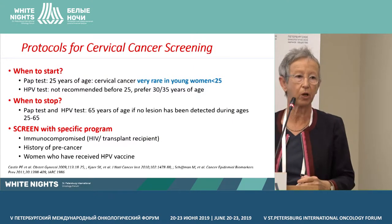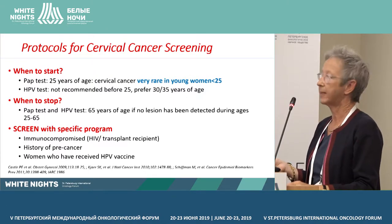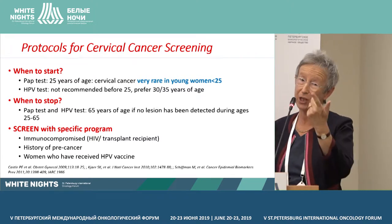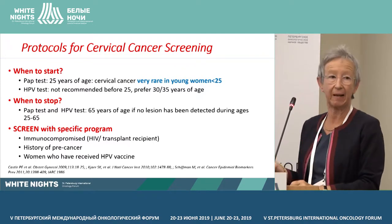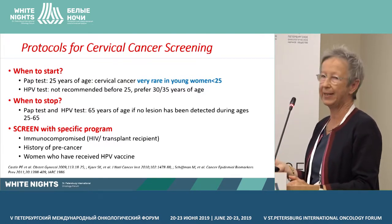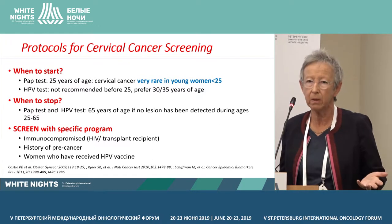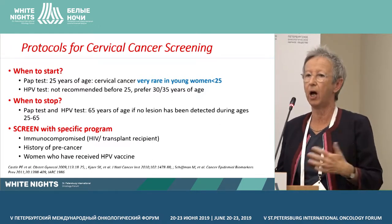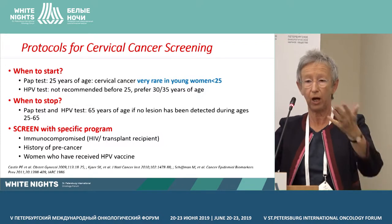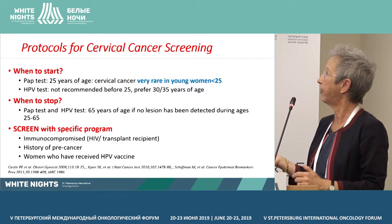What are the different protocols for cervical cancer screening? When to start? If you use the PAP test, everybody agrees now that you should start at 25 years of age, because cervical cancer is very rare in women younger than 25. HPV testing is not recommended before 25, because at this age all women are infected with HPV simply because they are sexually active. So the preferred age is 30 to 35 years of age.